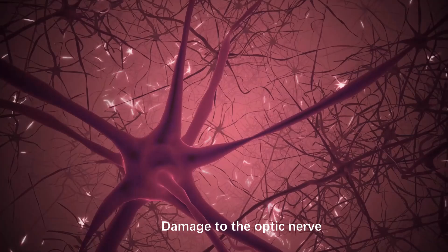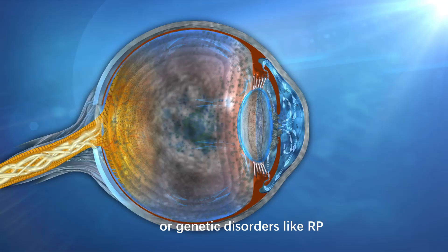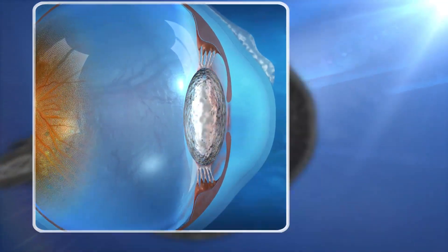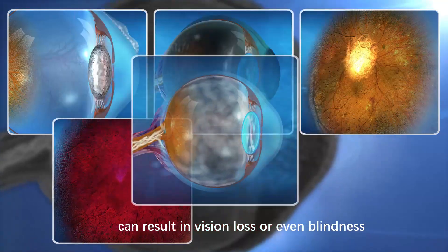Damage to the optic nerve, whether due to trauma, glaucoma, or genetic disorders like RP, Usher syndrome, or Stargardt disease, can result in vision loss or even blindness.